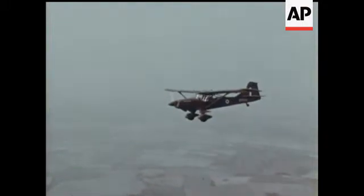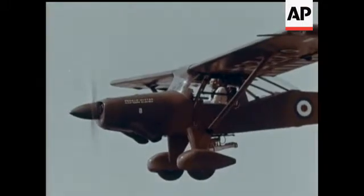Another type in the Beagle pack is the Beagle Auster 11, designed as a flying observation post for the Army.